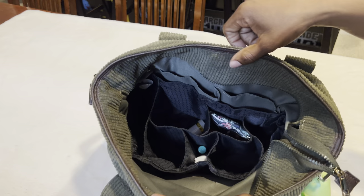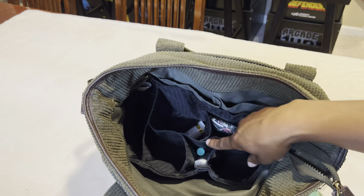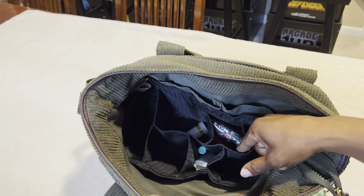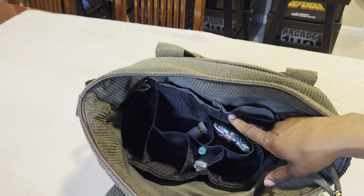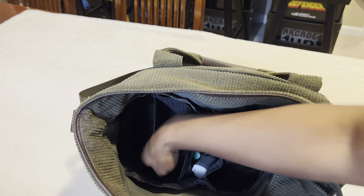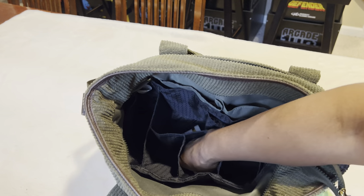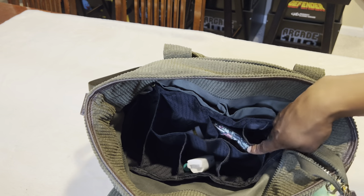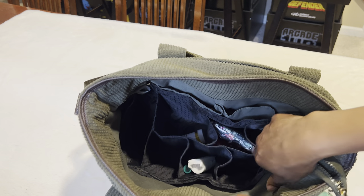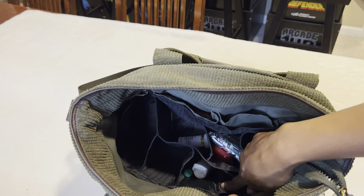Inside the bag, you can see there's an insert — it's a tote bag insert I got from Amazon. It has different wells to make it easier to organize your things. If you like to have your things organized, these tote bag organizers work really well.